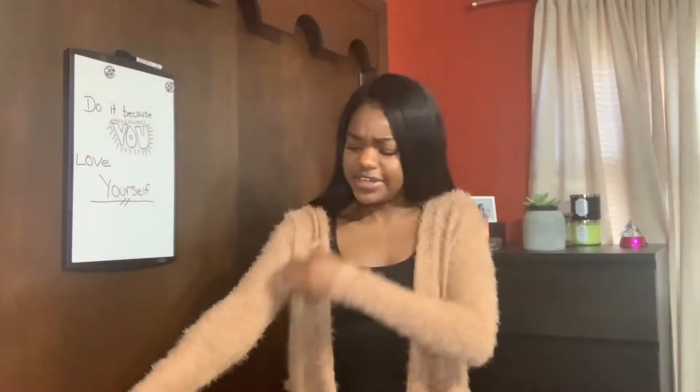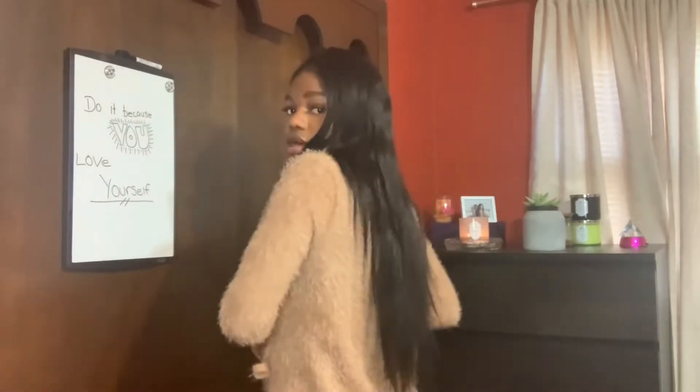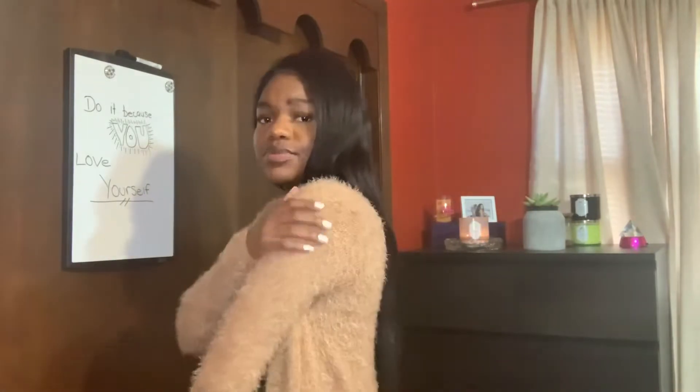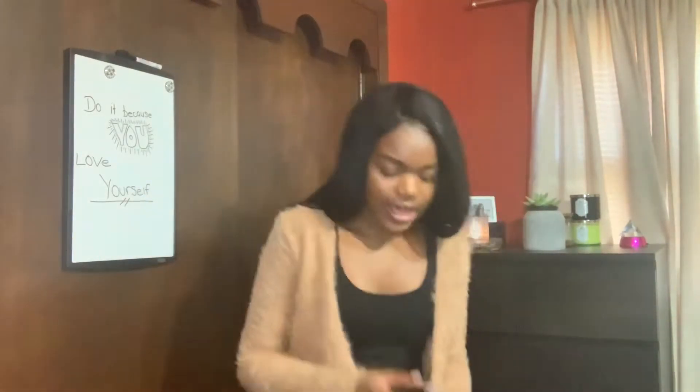I got this next one mainly for church. It's another cardigan, but since it's more fluffy I feel like I could dress it up more. The sleeves are a little tight, so I definitely could have sized up for a more comfortable fit, but it's still cute — it goes past my waist. It is really fuzzy and kind of gets all over me, but after a few wears that'll probably stop. It also comes with a belt and it'll definitely keep you warm.